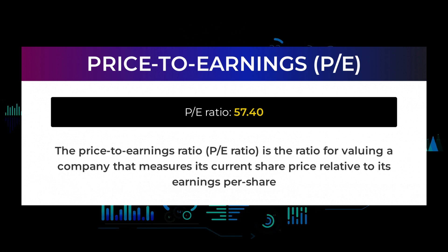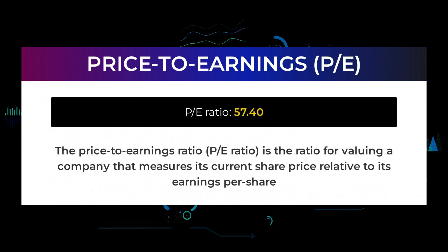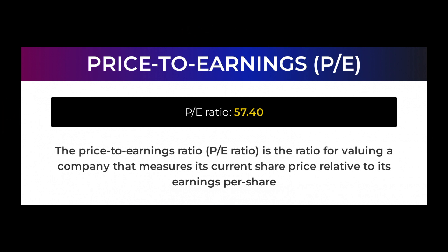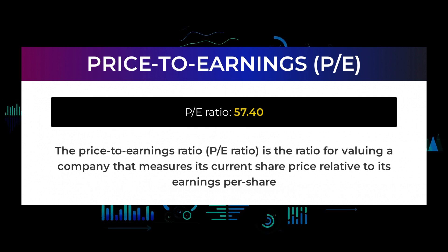Let us have a look at some fundamental data you should be aware of before we tell you some possible good trading levels for NVIDIA. The price to earnings ratio (P/E ratio) is the ratio for valuing a company that measures its current share price relative to its per-share earnings. NVIDIA currently has a price to earnings ratio of 57.40. A high price to earnings ratio could mean that a company's stock is overvalued, or else that investors are expecting high growth rates in the future.